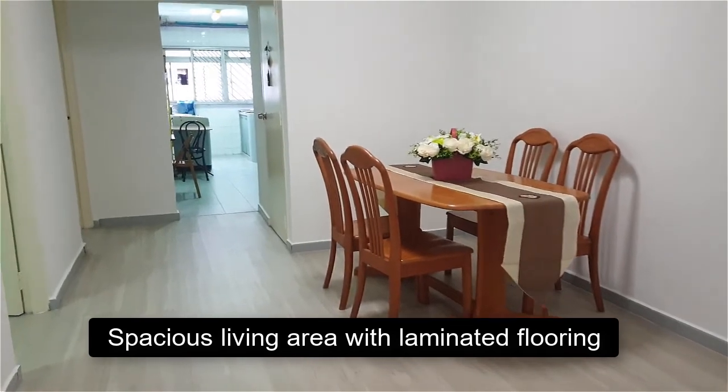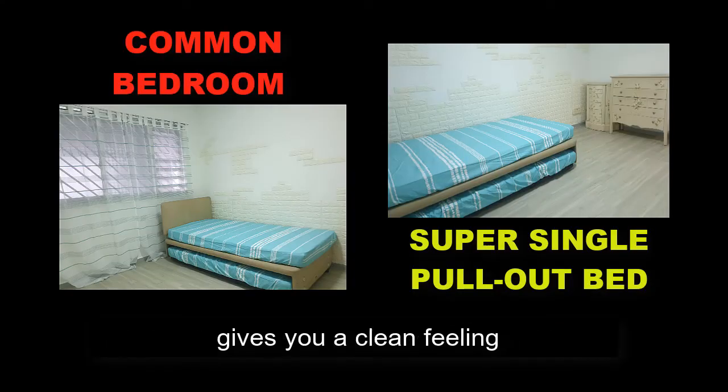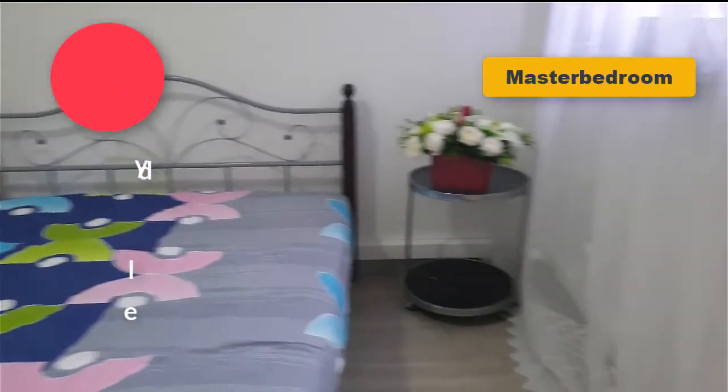Spacious living area with laminated flooring in this freshly painted home gives you a clean feeling that any tenant would love to have.